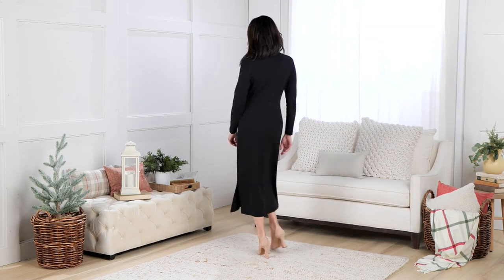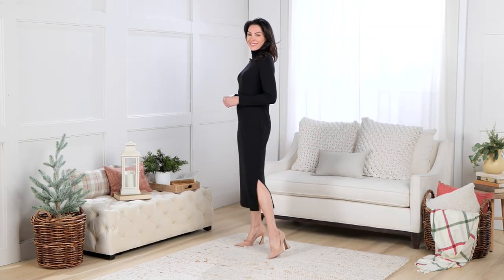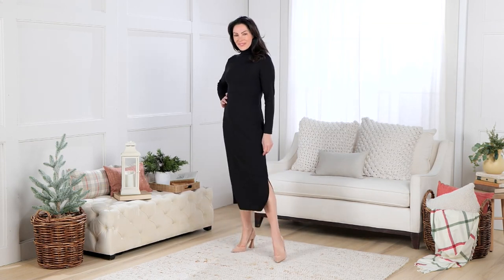This is your go-to holiday dress, your go-to winter dress — whether you put a blazer on it for work or a jean jacket and a boot for something casual. It's now under sixty dollars.